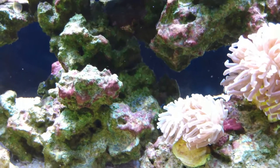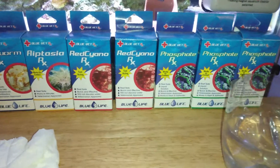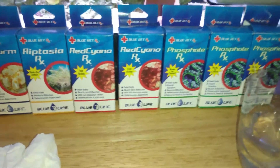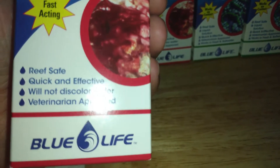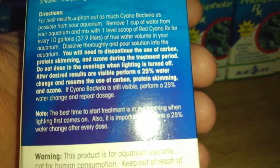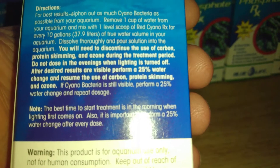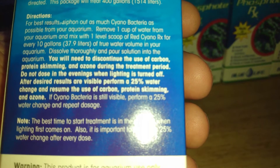Alright, I'm back. I didn't have any ChemiClean laying around, but I did have some Red Cyano RX from Blue Life. Let's see what the instructions say: 'Fast acting, reef safe, will not discolor water.' For best results, siphon out as much cyanobacteria as possible from the aquarium. Remove one cup of water, mix with one level scoop of Red Cyano RX for every 10 gallons of true water volume, dissolve thoroughly, and pour the solution into the aquarium.